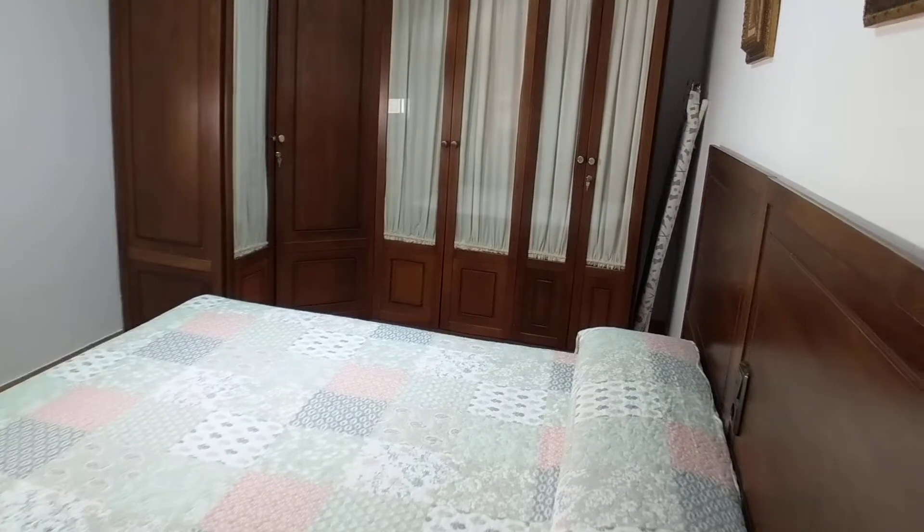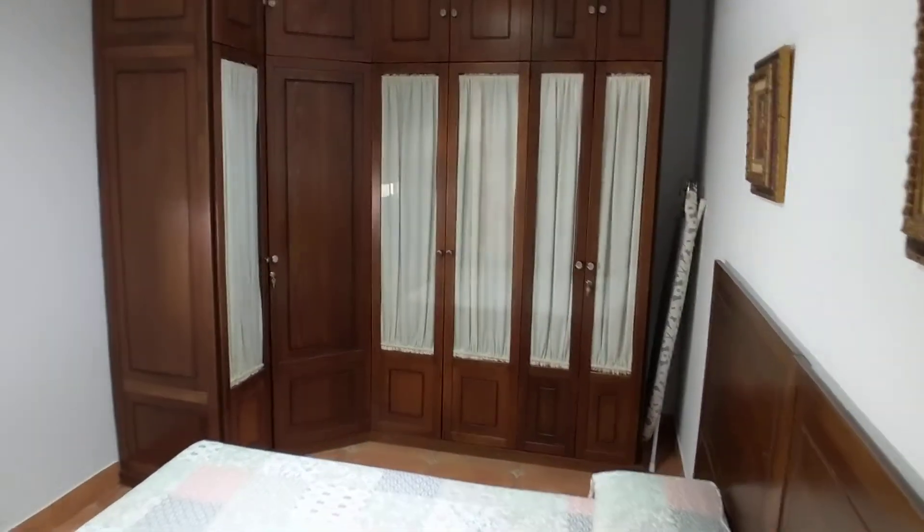And here we have a nice bigger bedroom with a window out to the back. You don't really see much of anything out there, but you have a great big wardrobe and a nice double bed. This is a nice big space in this bedroom.